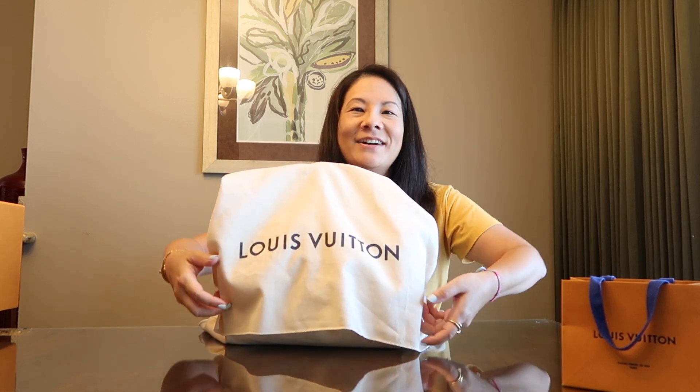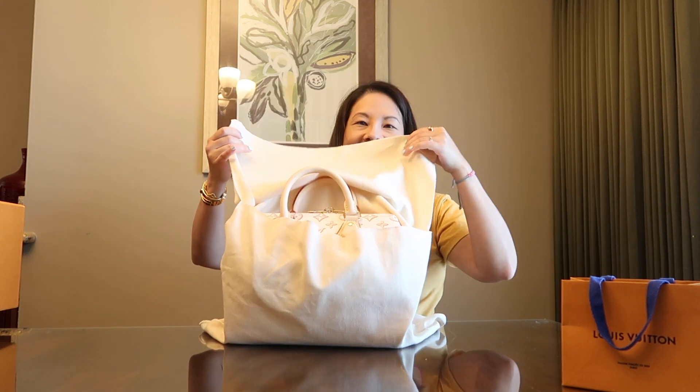I had seen this and the style caught my eye, so I wanted to check it out if they had it in stock. I really went in there for SLGs — I was looking at the Kirigami pouches, which I've always had my eye on, and some cosmetic bags. I decided to pass on the Kirigami pouches. They're beautiful and probably very versatile, but they were more pliable than I expected and I wanted a little more structure. So I decided to pass on those.